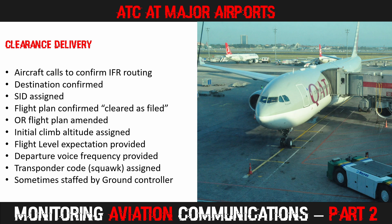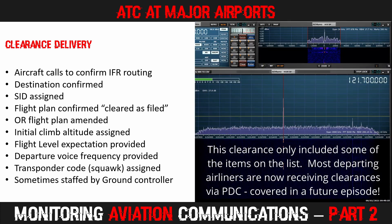Let's listen to an example of a clearance being given to an aircraft. Fisher 901, we're in Apron 2 shortly, looking for departure. Fisher 901, cleared.